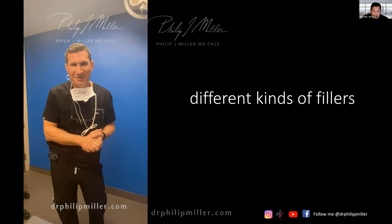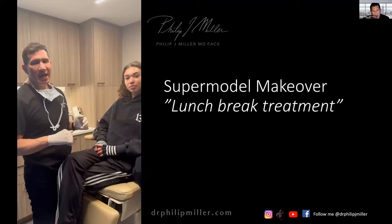If you like these explanations, please follow me at DrPhilipJMiller on Instagram and Facebook. I also have a YouTube channel at YouTube.com/DrPhilipJMiller where you can find all of these clips. Thank you to April for helping produce these clips and putting them into tonight's presentation. We can combine all these different types of fillers to create — how about a supermodel makeover? Let's take a look at what I did for a quick lunchtime treatment.